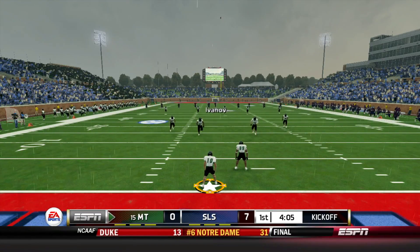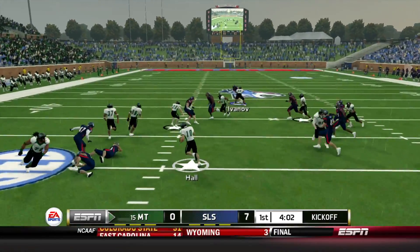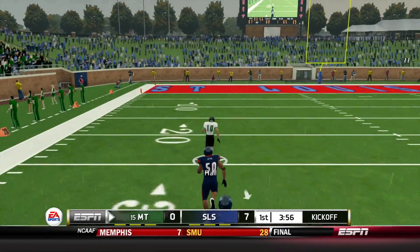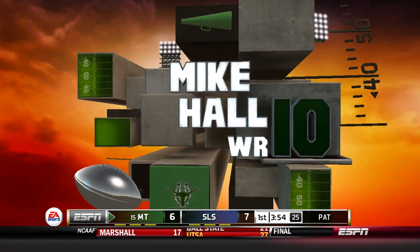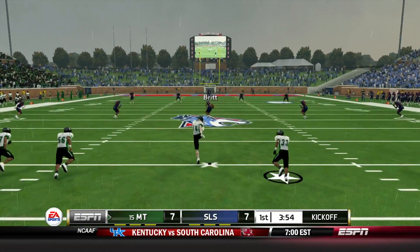We kick it deep to Missouri Tech. Mike Hall, their senior receiver, is back to receive. He takes it up the middle, makes a couple of men miss — Hall is off to the races, nobody catching him, it's a touchdown for Hall. 100 yards to the end zone. That makes it a 7-7 game already.